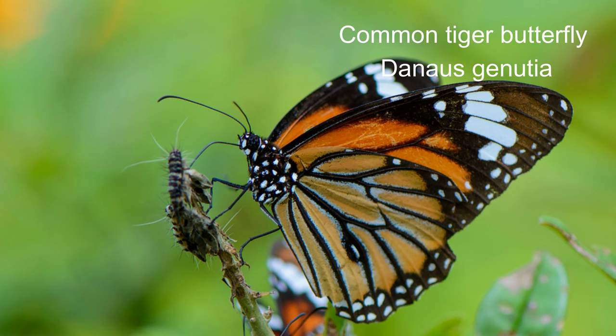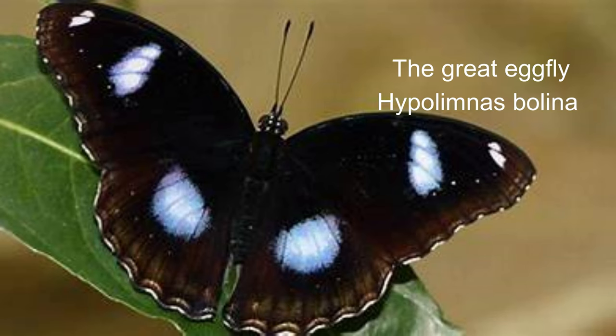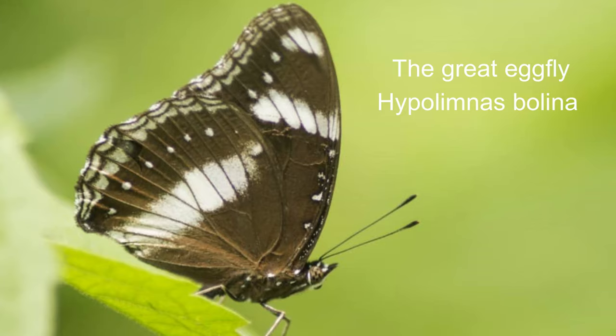The common tiger butterfly can be found at elevations between sea level and 2,600 metres. 5. The great eggfly or Hypolimnas bolina. The wingspan is eight centimetres for males and nine centimetres for females. It is a relatively common butterfly and can be found in deciduous forests and lightly wooded countryside.